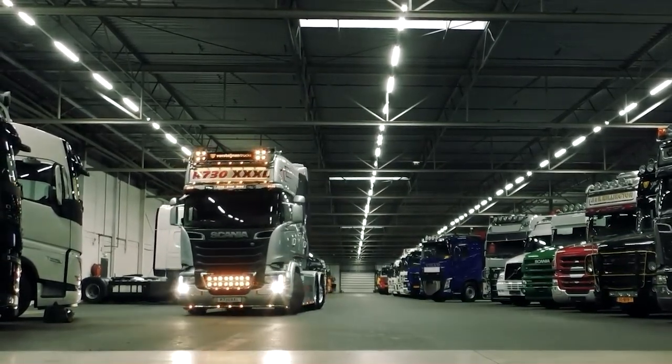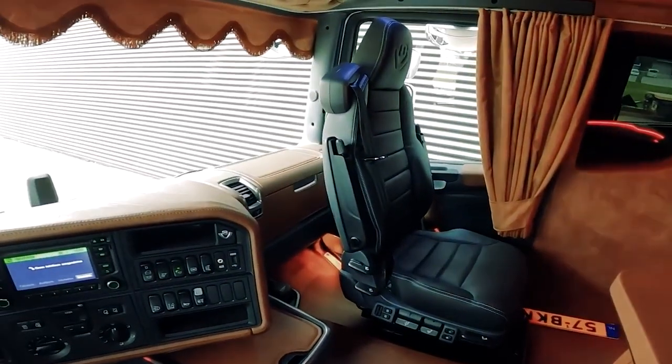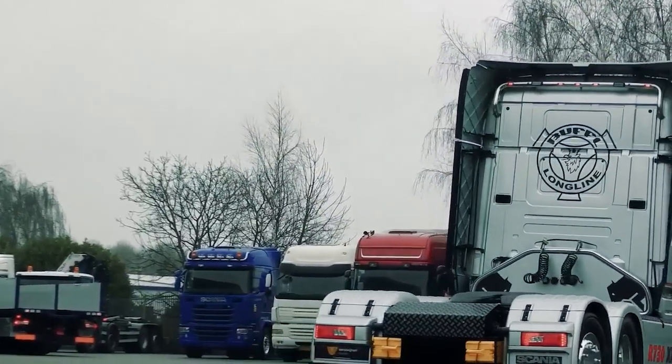The Longline also features a 12-speed automatic gearbox that provides smooth and seamless shifting, making it easy to operate. The Scania Longline is a sleek and modern truck that is sure to turn heads on the road. The cab features a sleek aerodynamic design that is both stylish and functional.